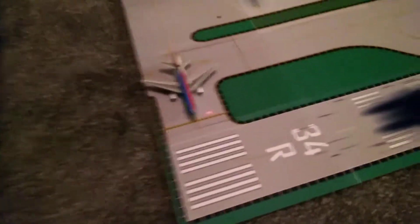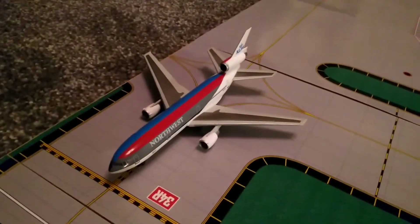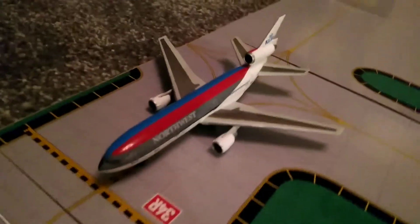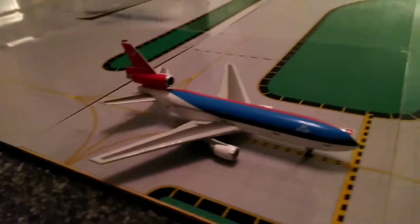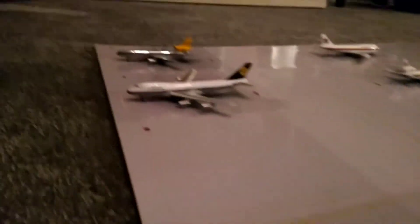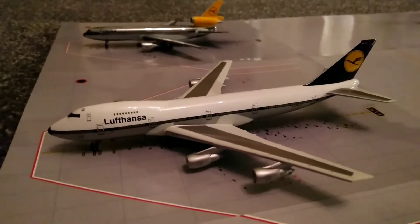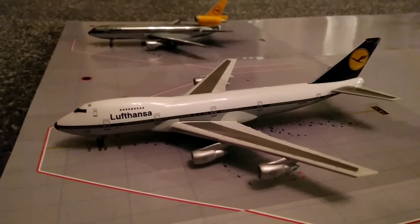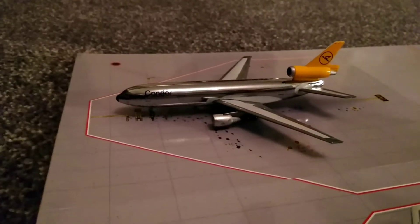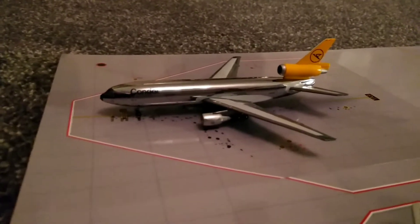So here we go. Coming short of runway 34R, we have a Northwest/KLM DC-10. Over here at two of the hardstands we have a Lufthansa Boeing 747-200, just arrived in from Frankfurt via JFK. And we also have a Condor DC-10, which is also arriving from Frankfurt via Newark.